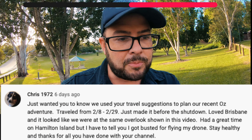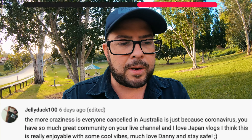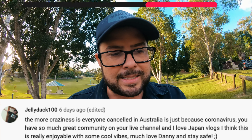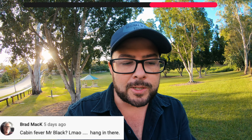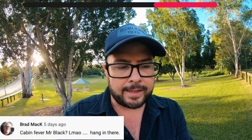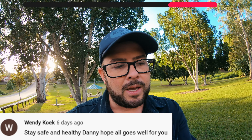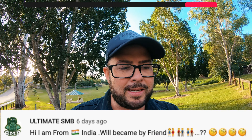Chris 1972 wrote a lot: 'I just wanted you to know we used your travel suggestions to plan our recent Oz adventure.' Thanks, that's really nice to say. 'You have such great community on your live channel and I love the Japan vlogs. Much love Danny and stay safe.' Brad Mac says 'Cabin fever Mr. Black, hang in there.' Xander Round says 'These are the craziest of times, stay safe man.' Appreciate that. Stay safe and healthy everyone.